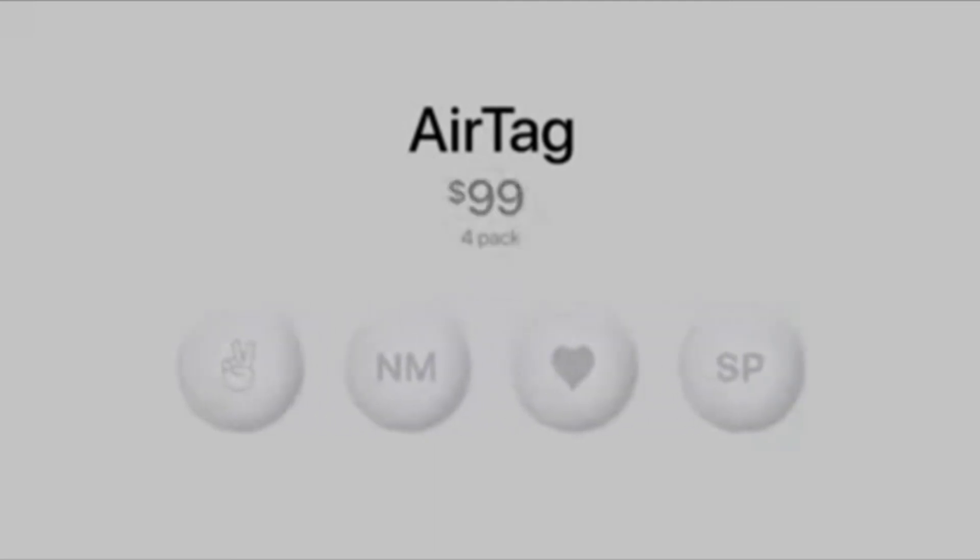So that's AirTag. AirTag is just $29. And because you likely have more than one important item in your life, a four-pack is just $99.